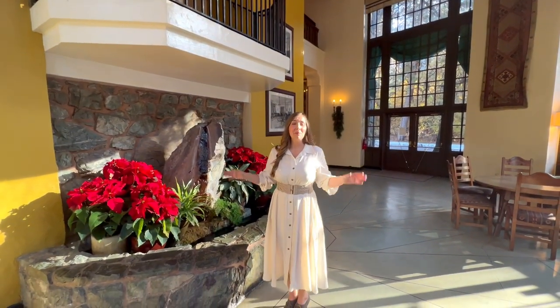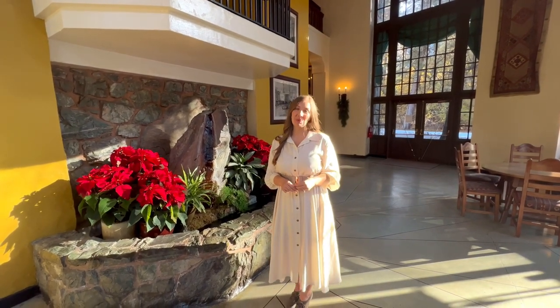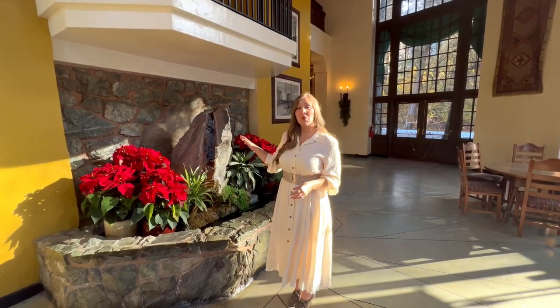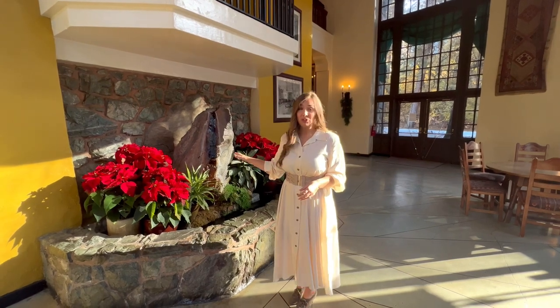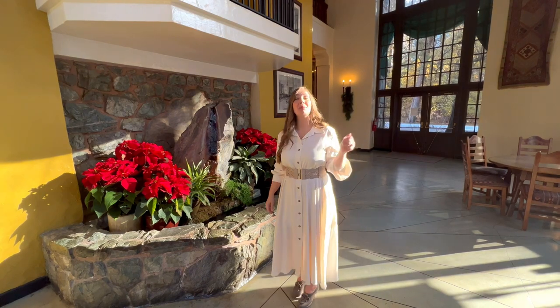The Solarium is a beautiful spot to sit and take in the Awani Meadow and Glacier Point views. The Solarium also has a fountain made from local jasper and beautiful plants that thrive in the sunlight streaming through the windows.